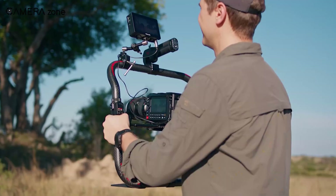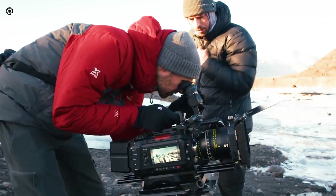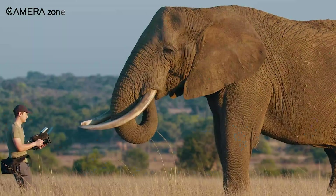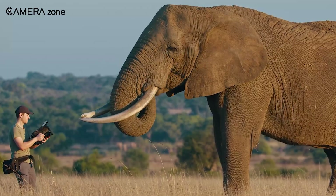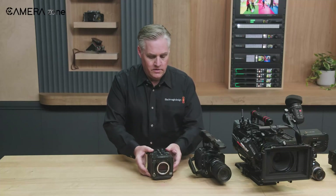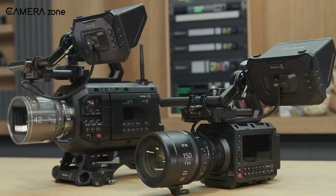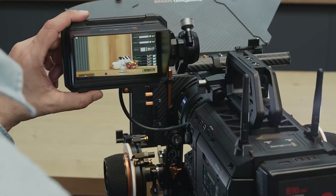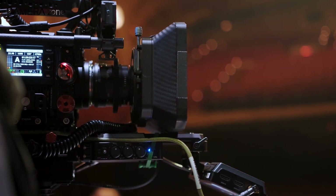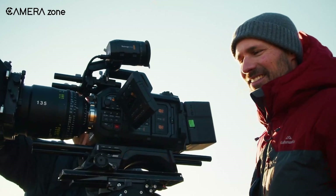Overall, the Blackmagic Pixis 12K represents a significant step forward in sensor technology, with readout speeds twice as fast as its predecessor while delivering 12K resolution and 16 stops of dynamic range. It's a camera that deserves serious attention. What's particularly impressive is how Blackmagic has managed to improve performance while maintaining the compact modular design that made the original Pixis so appealing. This isn't just an incremental update — it's a substantial leap forward that changes what's possible with a camera in this class. As filmmakers, we're always looking for tools that expand our creative possibilities without imposing limitations. The Pixis 12K, with its improved readout speeds and impressive specs, seems to deliver exactly that.